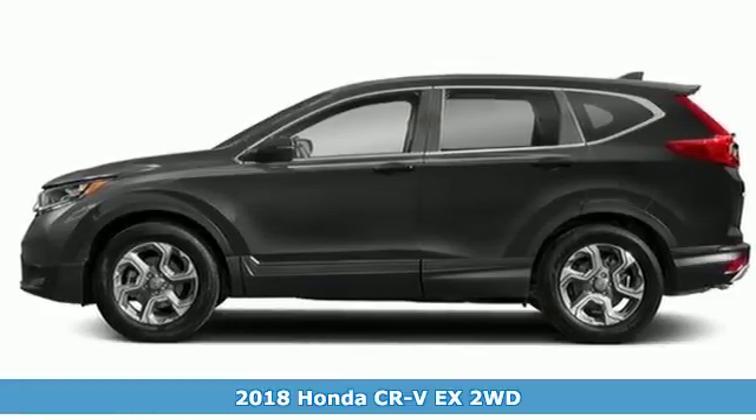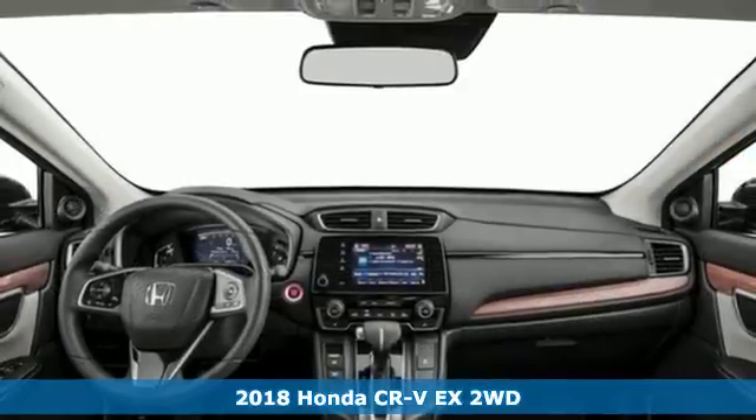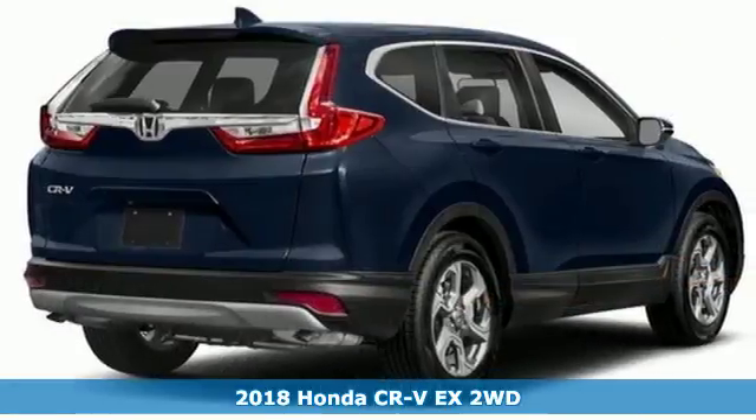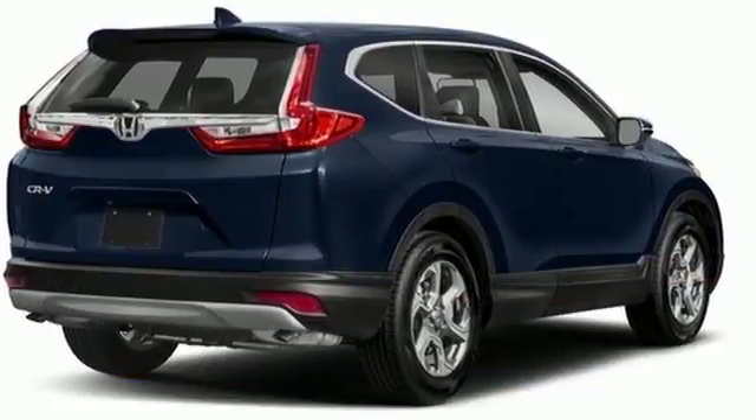It's a 2018 Honda CR-V. Capability without compromise isn't a dream — it's a CR-V. It comes with the features you need and, better yet, want.